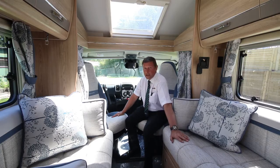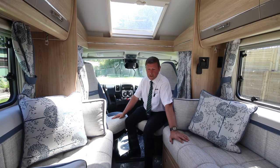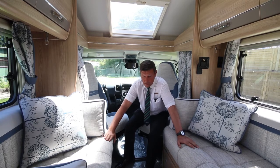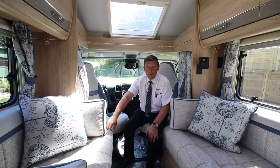All the upholstery is AquaClean, so any marks or stains just wipe straight off with a damp cloth. Underneath the two front seats you've got forward-facing travelling seats, and with a very easy action they just pull together to make a double bed.